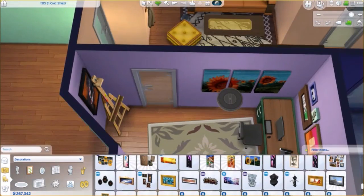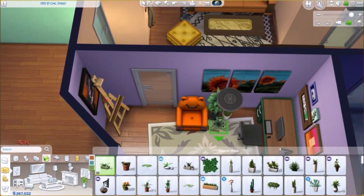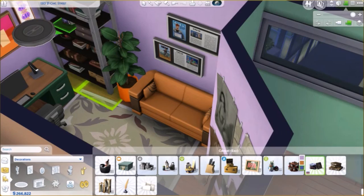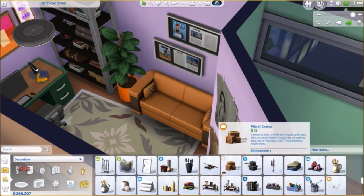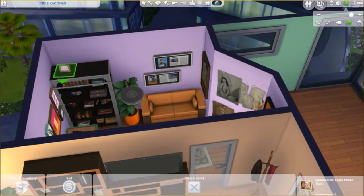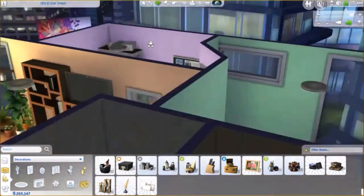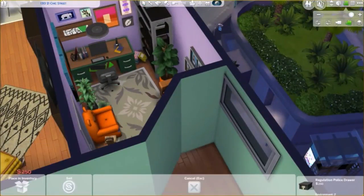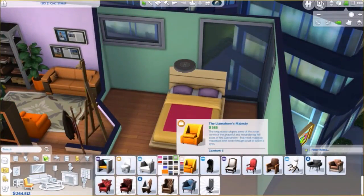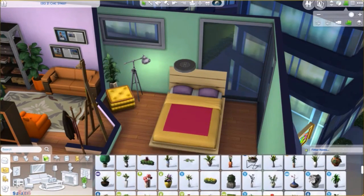So don't forget to put the Move Objects cheat on so everything will be in the accurate position. The apartment has all in all one kitchen, bathroom, living room, office and painting area, and of course a bedroom with a double bed. I play tested it with one sim and it worked fine — two sims could sleep here without any problem.